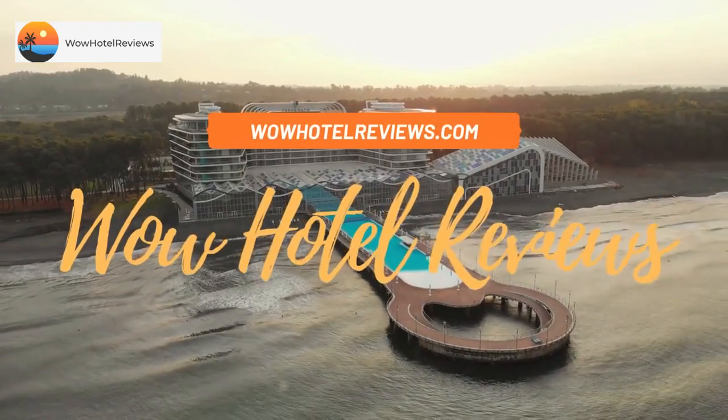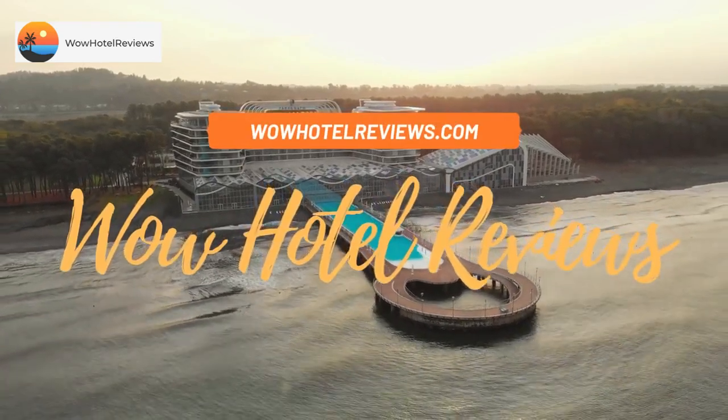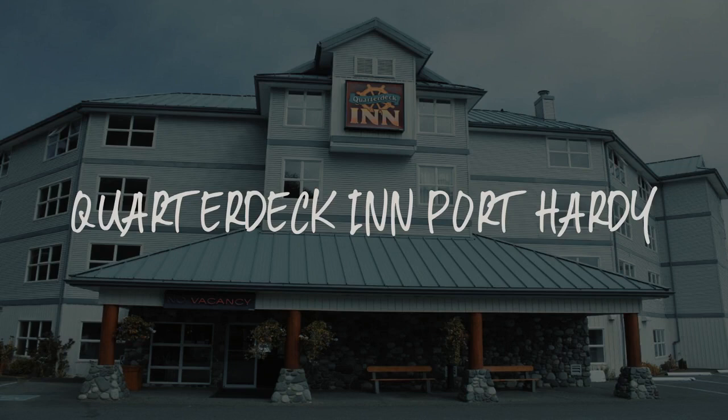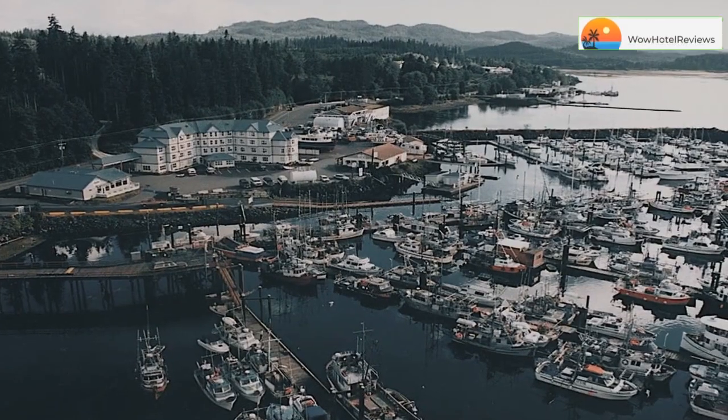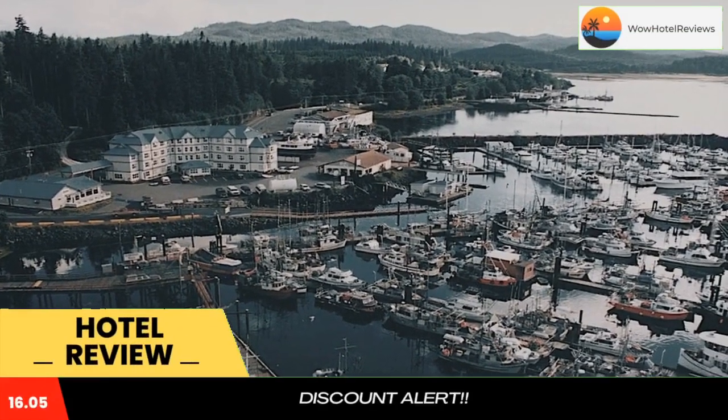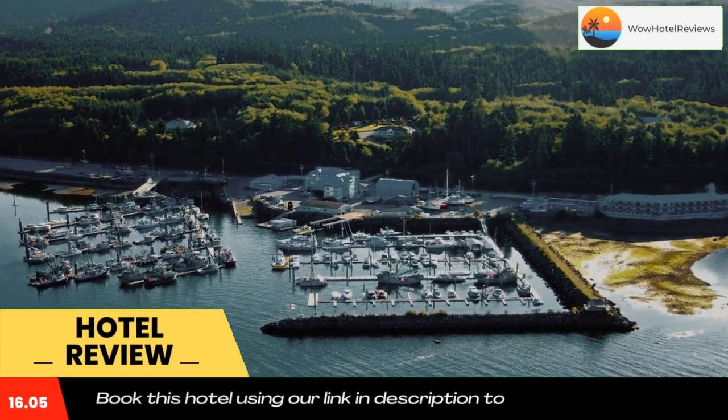Hello guys, welcome to Canada Hotel Explorer. Today I am reviewing Quarterdeck in Port Hardy — it's a four-star hotel. Please use our Booking.com link in the description to book the hotel and get good pricing.